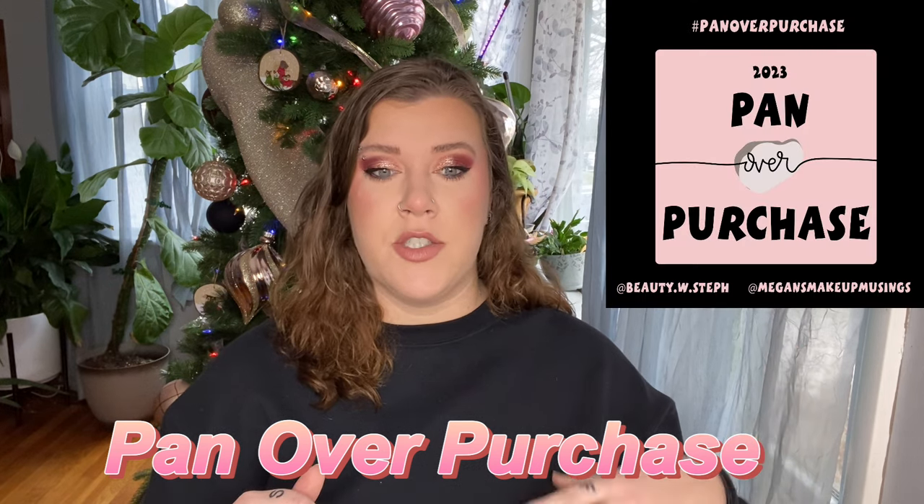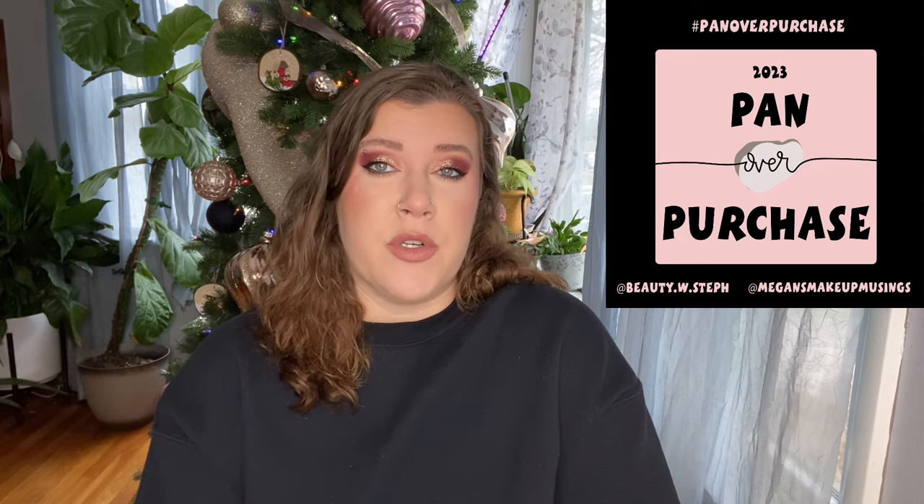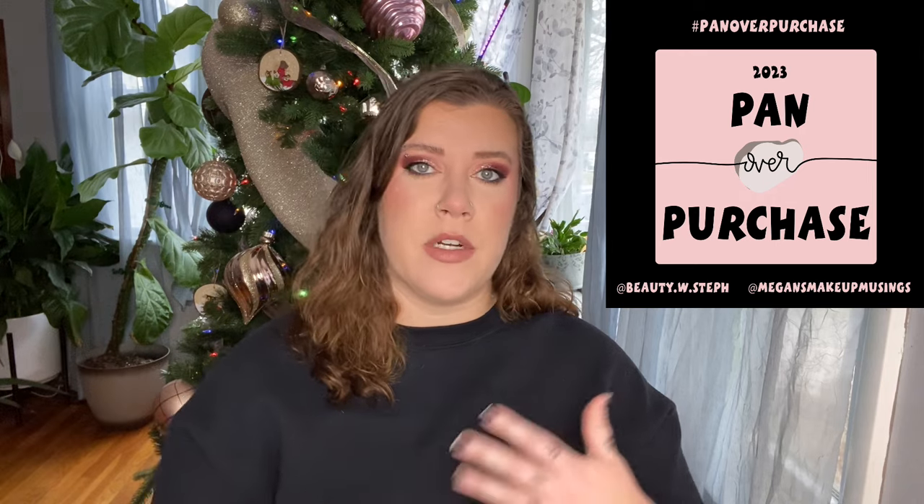Next we're chatting about the Pan Over Purchase project, which Steph and I created. Essentially it's a really structured low buy — if you're someone wanting to participate in a low buy, this project might be for you. This is the second year we've done it, and we're doing it again in 2024, making it our third year. In my opinion it was another really successful year. I was previously consuming a lot of makeup rapidly — overwhelming and expensive — and I really wanted to cut back my spending habits.